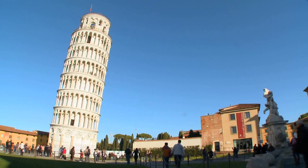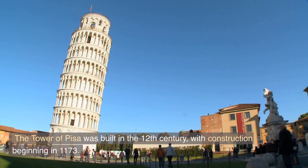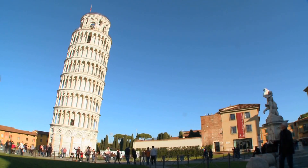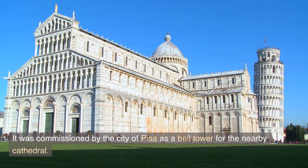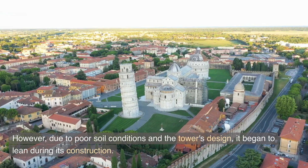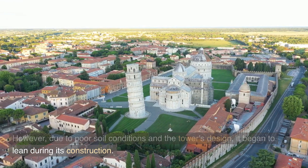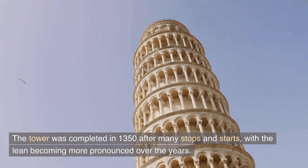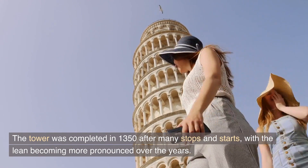The Tower of Pisa was built in the 12th century, with construction beginning in 1173. It was commissioned by the city of Pisa as a bell tower for the nearby cathedral. However, due to poor soil conditions and the tower's design, it began to lean during its construction. The tower was completed in 1350 after many stops and starts.